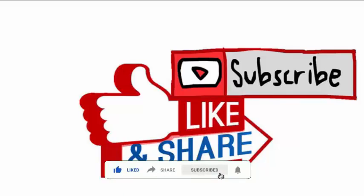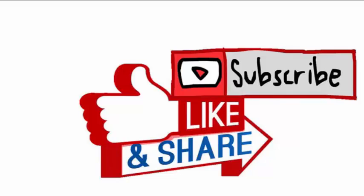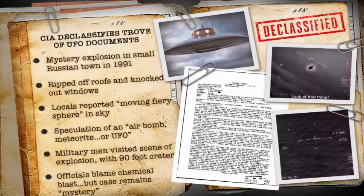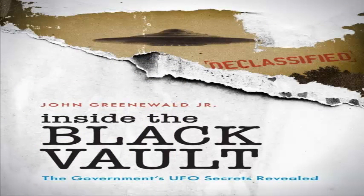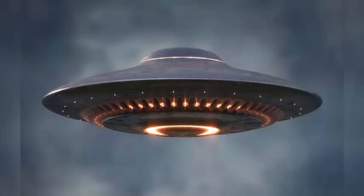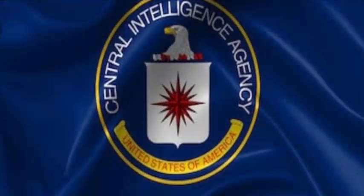The Black Vault is run by John Greenwald, who has uploaded a downloadable archive with the CIA files — PDFs on unidentified aerial phenomena, or UAP. The Black Vault has filed around 10,000 Freedom of Information Act requests to acquire 2.2 million pages in its entire archive.